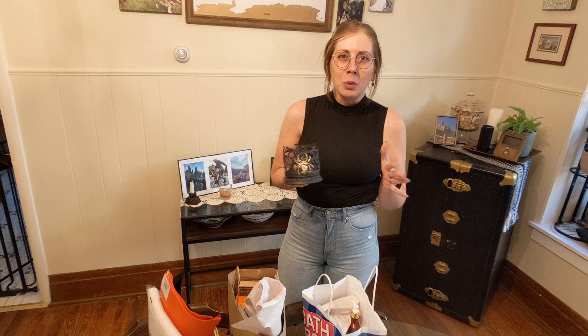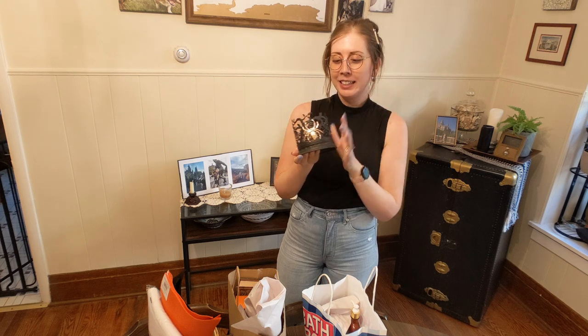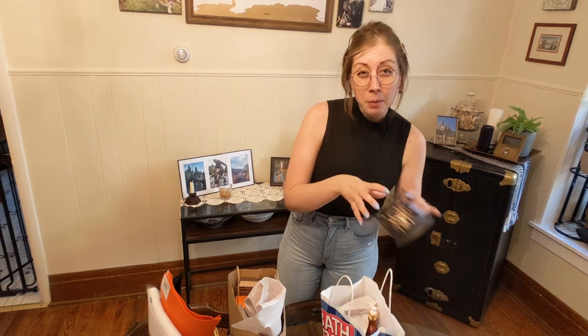I'm not so into witches or sheet ghosts, but I love spiders, spider webs, and the spooky skeleton thing — as you can see on the fabric I bought. The other stuff I got at Bath and Body Works is just air freshener refills and lotion, not Halloween related.